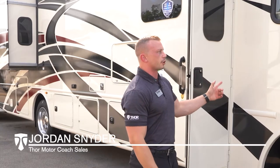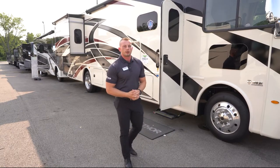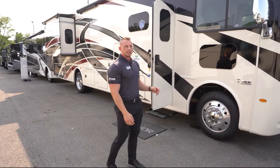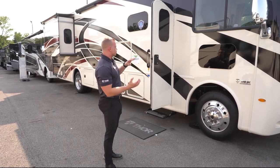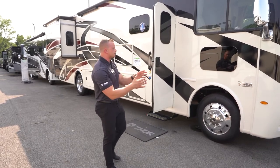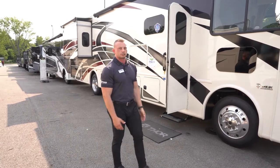I'm Jordan Snyder with Thor Motor Coach and this is the Hurricane 35M Gas Class A Motorhome. Today we're going to give you a walk around on the Hurricane 35M, specifically the new parts of the interior. We'll take you from the front cap down the side of the coach to the rear and inside to show you what's new for the 2021 model year. Let's get started.